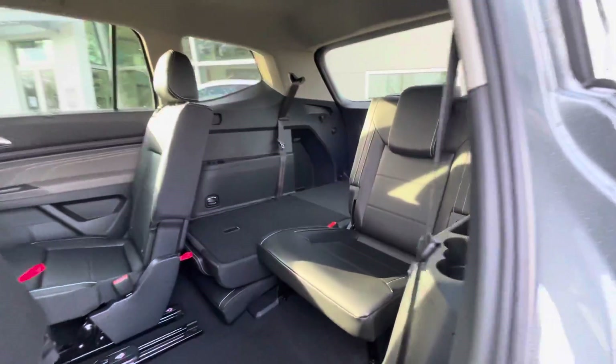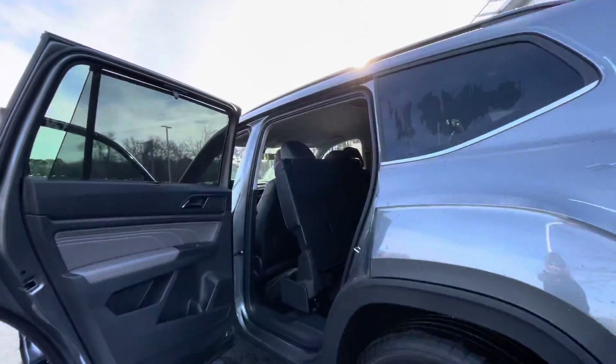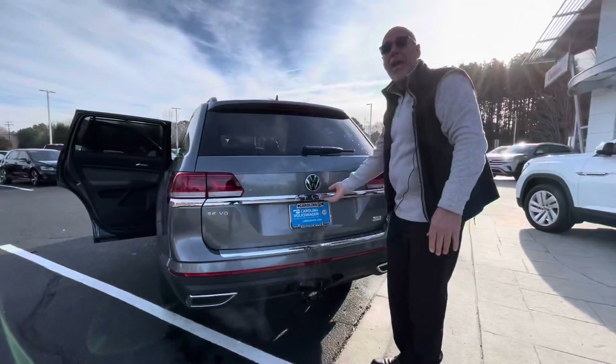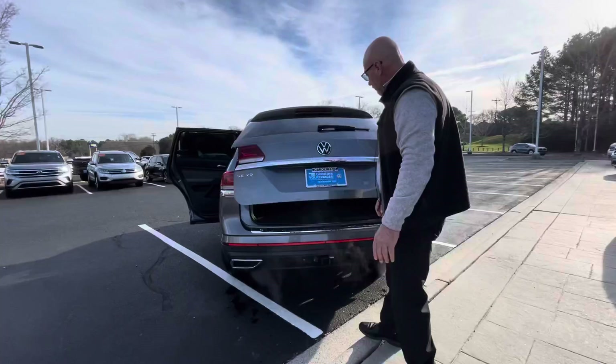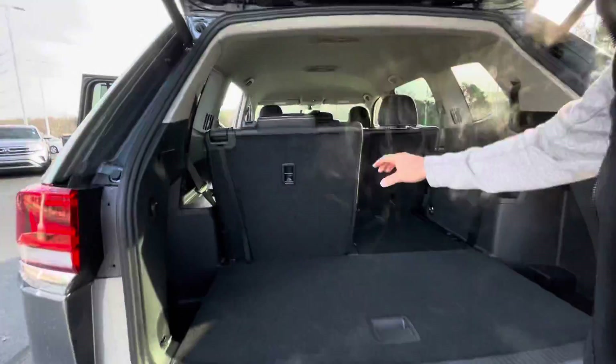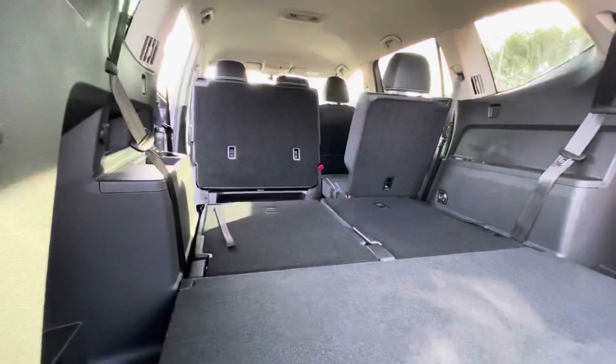The third row seat is spacious enough for two adults — I know because I have ridden in the back before. This one does have a tow package and this vehicle will tow up to 5,000 pounds. It has the electric tailgate and also a lot of space in the back if you choose to fold the third row down.